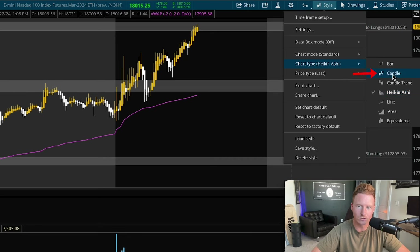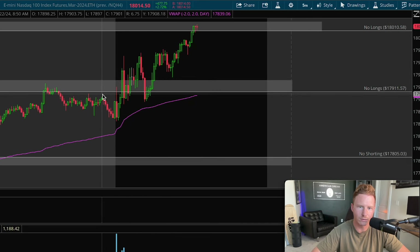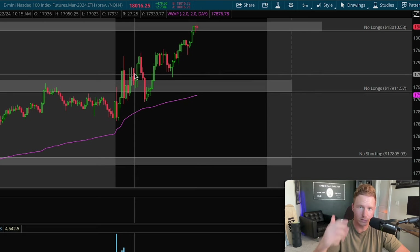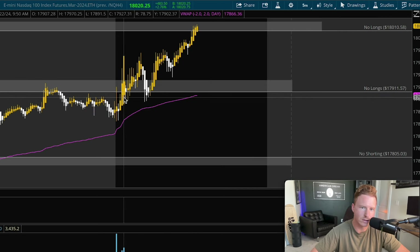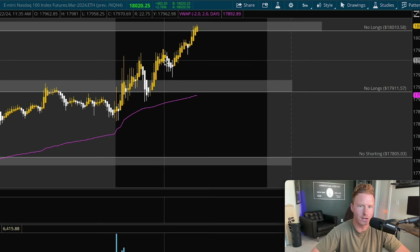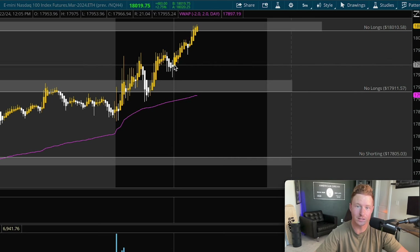If I switch over to a regular candle, you can see it looks a lot different. During this period we had green, green, red, green, red, green, doji candles — so the first hour and a half of the market, there were lots of color changes. Now if we change to a Heikinashi candle chart, look at that same first two hours — it stays the same color the entire time besides two candles. Typically when we go down it stays red, and when we go up it stays green. On the five-minute chart it's a much more consistent chart.